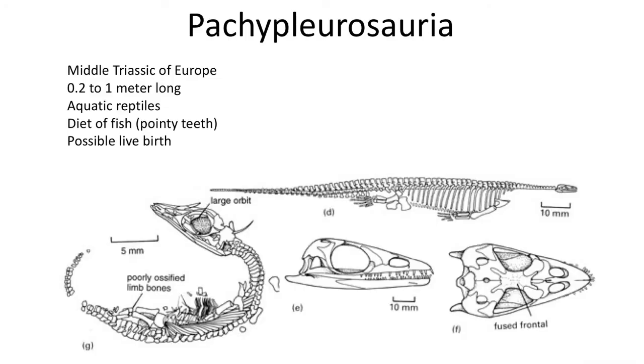The next group are the small Pachypleurosaurs, a group of marine reptiles that exhibit elongated necks and paddle-like limbs. They are common in the Middle Triassic of Europe, although a few have been found in North America. They never get larger than one meter and likely were good swimmers with streamlined body profiles, feeding on fish with sharp pointy teeth.